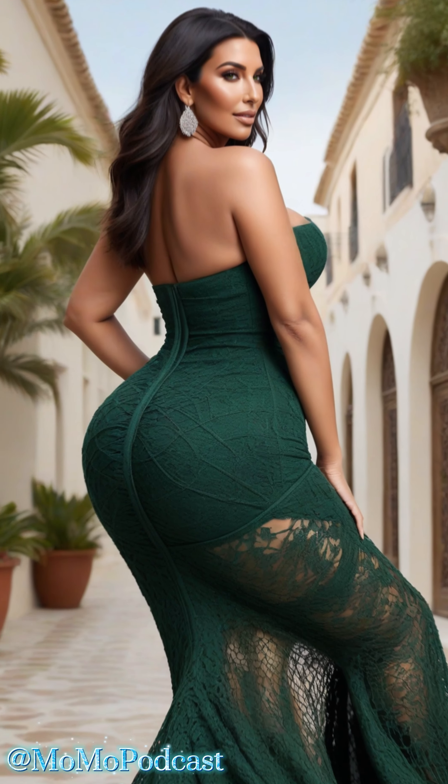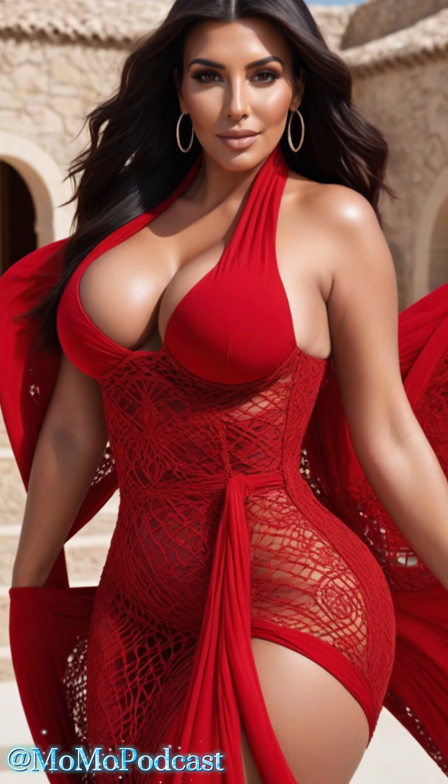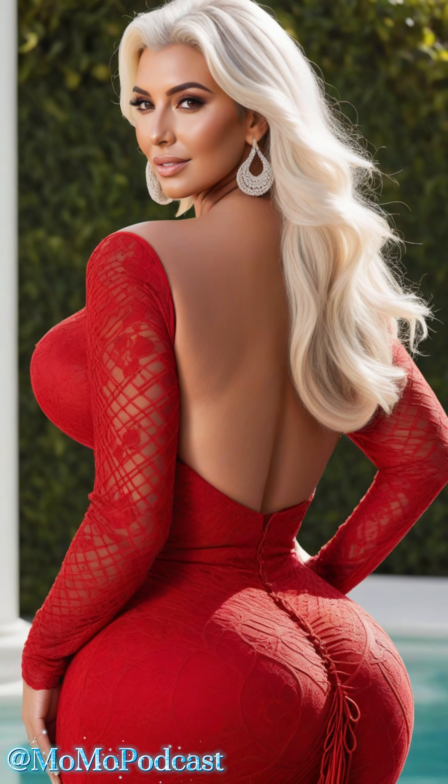Finally, confidence is your best accessory. Wearing something as bold as a mesh hollow dress can be intimidating, but remember that fashion is all about expressing yourself. Own your look and wear it with pride.